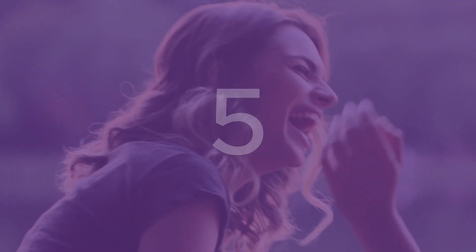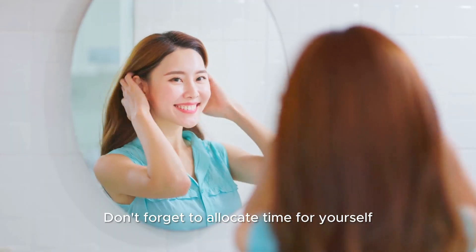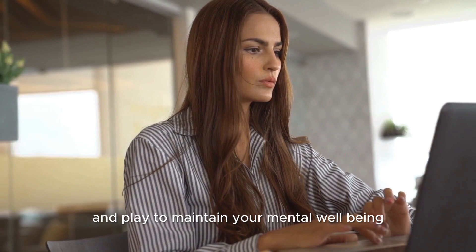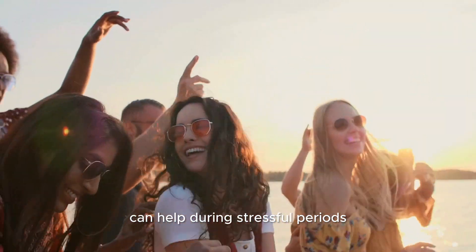Tip 5: Make time for fun and self-care. Don't forget to allocate time for yourself. Balance work and play to maintain your mental well-being. Having fun things to look forward to can help during stressful periods.